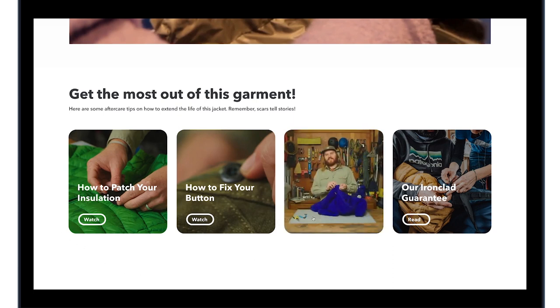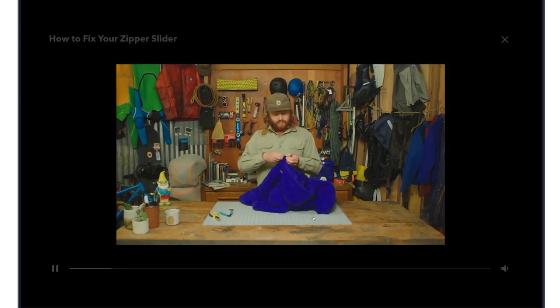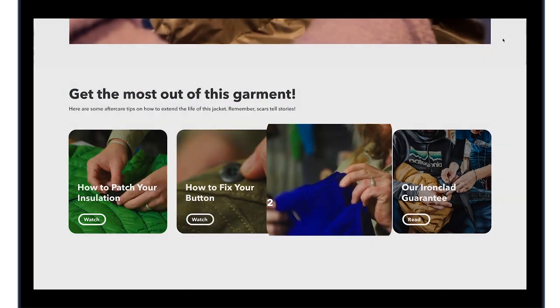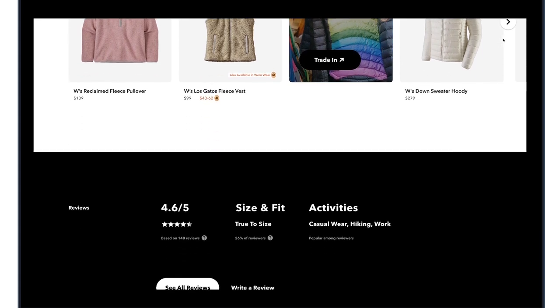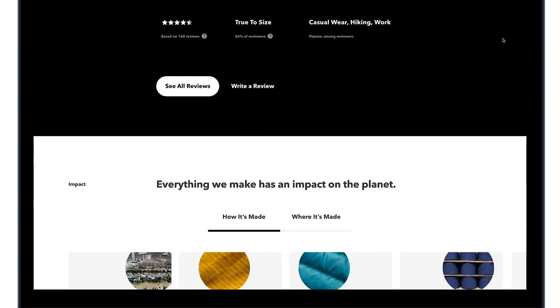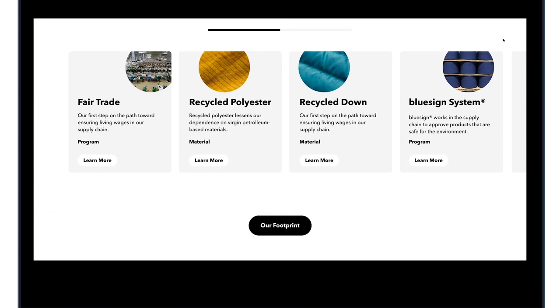A repair tutorial plays, demonstrating steps such as removing a zipper stop. Underneath, the overview, related products, reviews, and the impact will be shown, similar to new Patagonia products on the site.